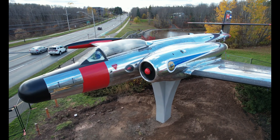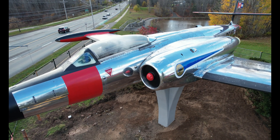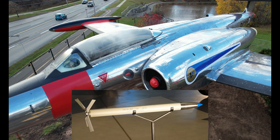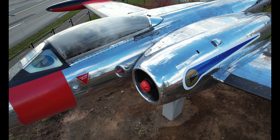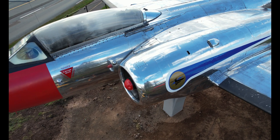Coming up is a picture of its armament, which was 58 70-millimeter Mighty Mouse air-to-air rockets. The Canuck was affectionately known as the Clunk, and it served during the Cold War in NATO bases in Europe and as part of NORAD.